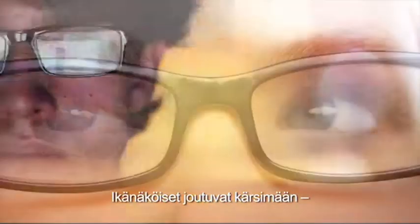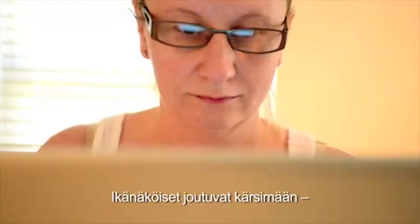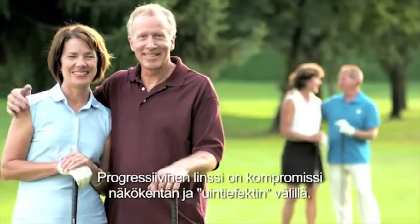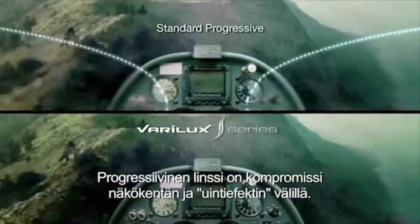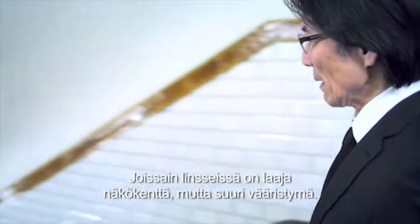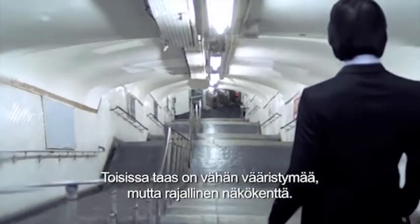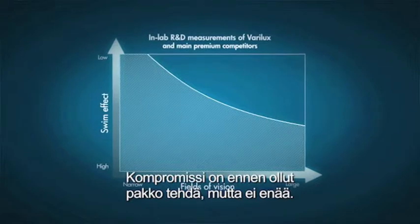For people with presbyopia, this means again and again unpleasant adjustments between far and near vision, distortions or limited fields of vision. The choice for progressive lenses is always a choice based on a compromise between fields of vision and the limitation of swim effect. Some lenses provide wide fields of vision with the disadvantage of a lot of distortions and swim effect. Other lenses offer way less distortion with the result of limited fields of vision. This has always been a compromise, until today.